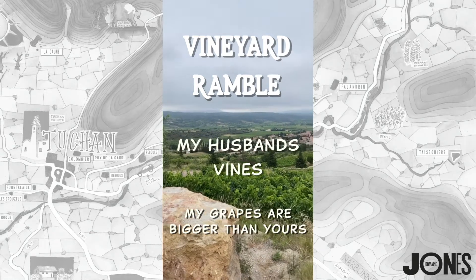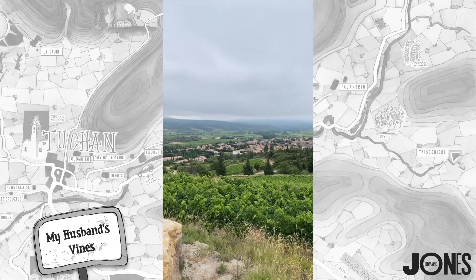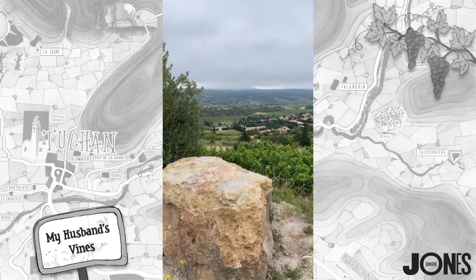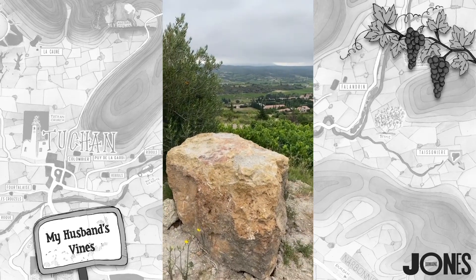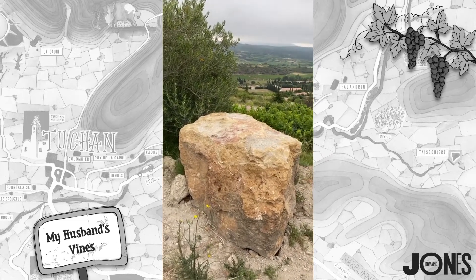Morning, it's 8:30, welcome to my vineyard ramble. As you can see, I'm up near the rock, so I'll just tell you exactly what this rock is and the significance of the rock for those of you who don't know.